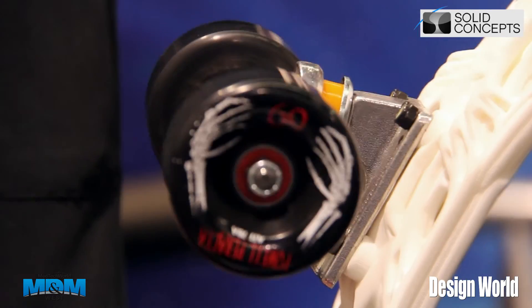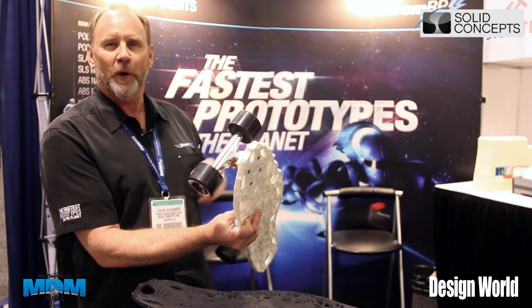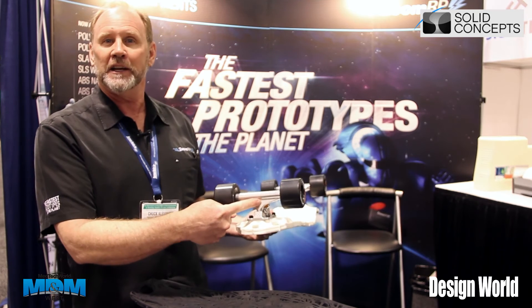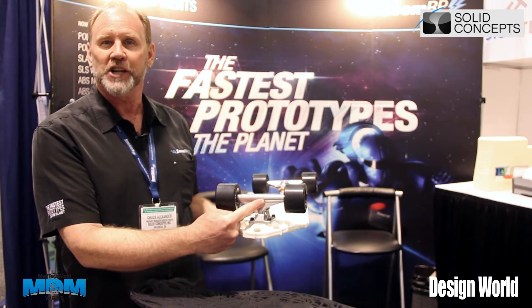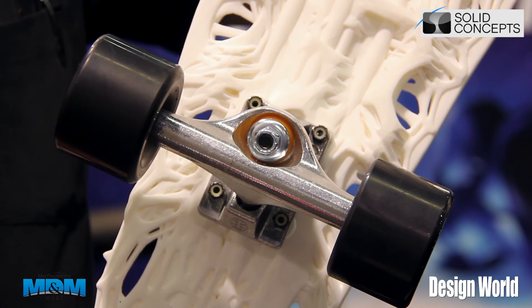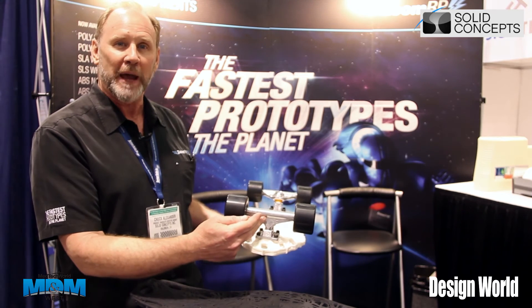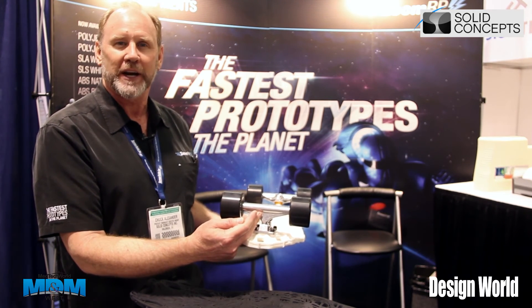We can not only print plastics, but we can also print metals. One of the things I'm looking forward to is redesigning the trucks on the skateboard so that we can manufacture those out of titanium. Since titanium has much more strength than these die-cast aluminum trucks, we can make those out of titanium. Looking forward to demonstrating that.